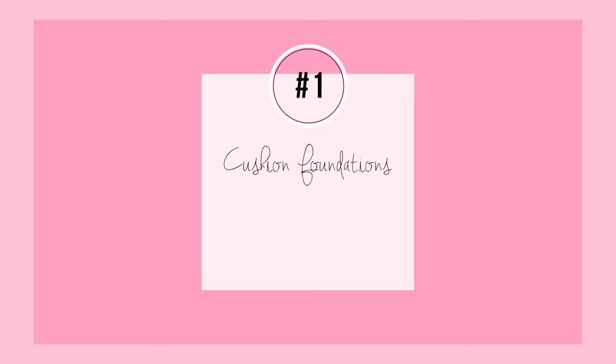I think this first category is one of the most notable features of Korean beauty and that is cushion foundations. Cushion foundations are basically a Korean thing — if not solely a Korean thing. Even cushion foundations created by Western companies are actually manufactured in Korea. Starting at the more affordable end, we have Missha.